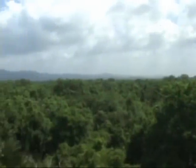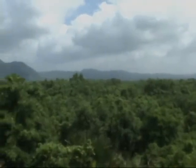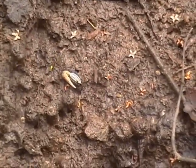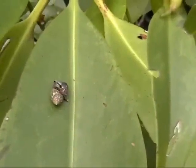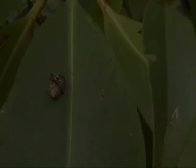The Pagbilau mangrove forest can be found 4 kilometers eastbound from Pagbilau town proper in Quezon Province. This mangrove forest is said to be the second most diverse mangrove forest in the world, but people fail to see its importance and how it helps our shorelines, coastal communities, and our mangrove fauna.